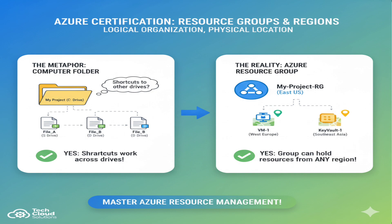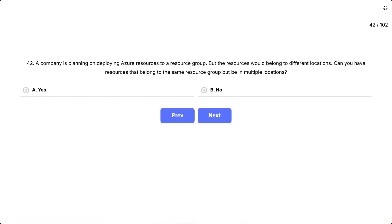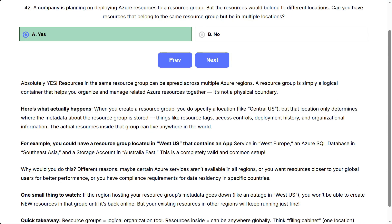Think of a resource group like a folder on your computer. Just because the folder is on your C drive doesn't mean you can't create shortcuts to files located on different drives. Similarly, a resource group in East US can absolutely hold a virtual machine in West Europe and a storage account in Southeast Asia, all in the same group. Correct answer: A, yes — absolutely yes. Resources in the same resource group can be spread across multiple Azure regions. A resource group is simply a logical container that helps you organize and manage related Azure resources together. It's not a physical boundary.